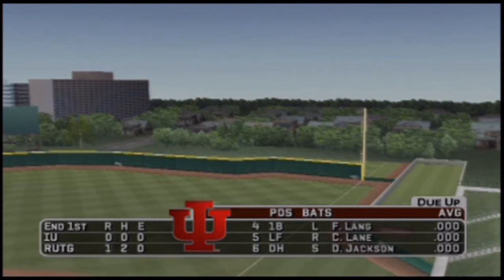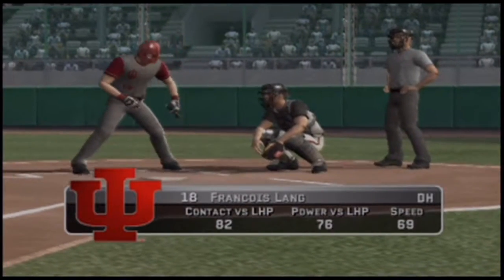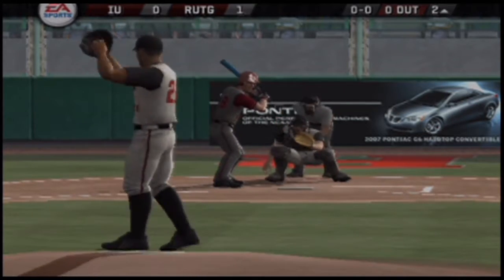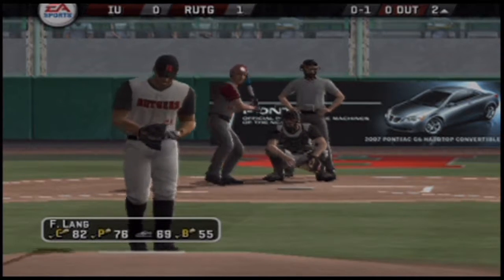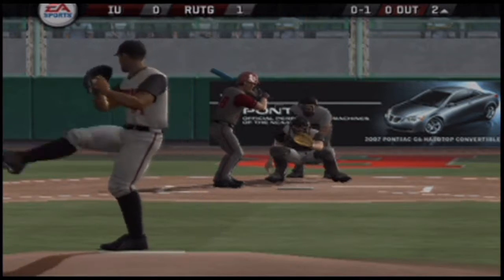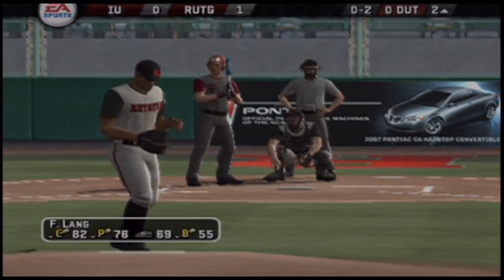These guys are starting to swing it now — they now lead it. Swung on and missed, a fastball at the knees. Fastball in there at the letters.